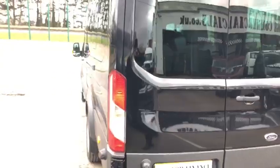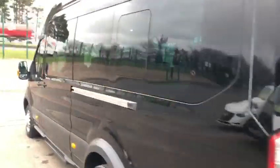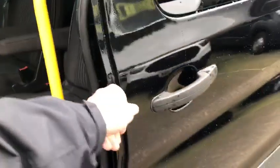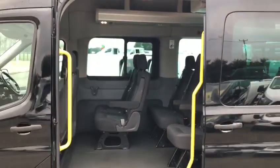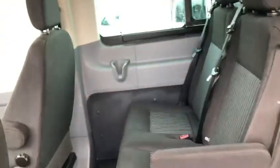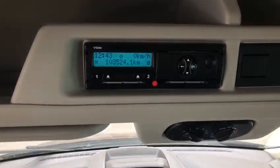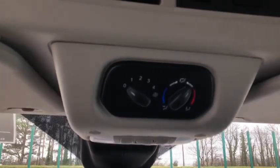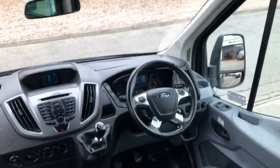Moving down the passenger side of the vehicle, you have good wide access and handrails to get into the vehicle. This bus is also fitted with a tachograph. You can see it's at 103,000 kilometres. You've also got rear ventilation which is operated by the driver from just above his head in the cab.